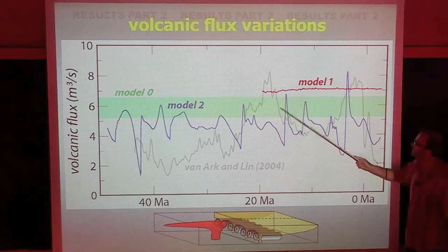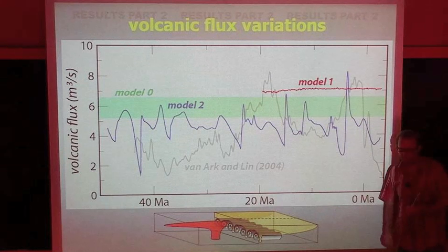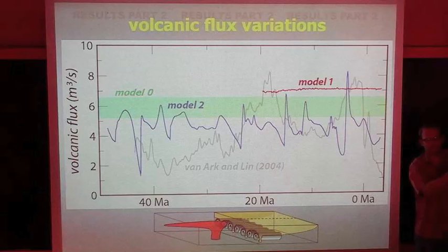The wavelength here will be sensitive to the rheology. Model one would be almost a flat line; model zero would also be almost a flat line. Moving the small-scale convection relative to the plume can change the flux by about 25%, but not by 100% as in these curves.